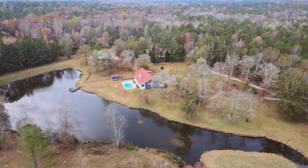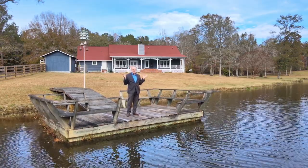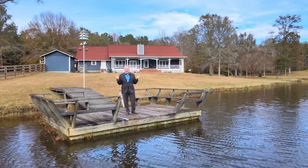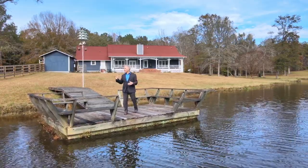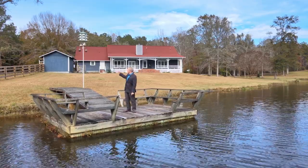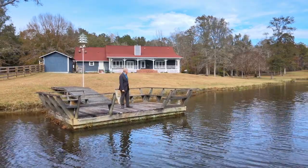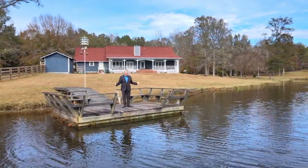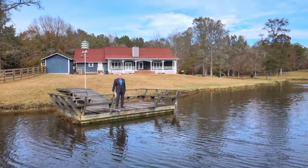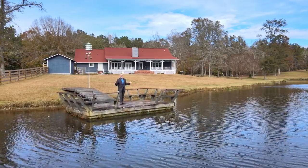I'm out here on the dock at this beautiful lake, right here on this 18.77 acres. As you can see, it is so nice — got the house behind me with the pool, and there's also a pool house, which is great. I'm looking across and seeing the pasture land and the width of the lake. Bring your boat, bring your fishing rod — you can even go swimming here. This is John Bunn, your Harris County connection.